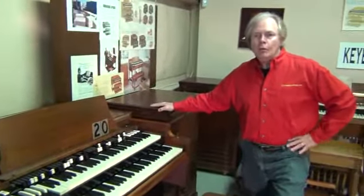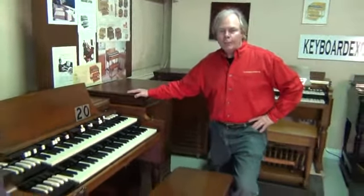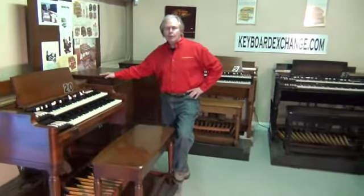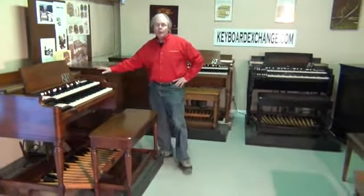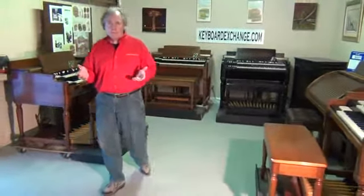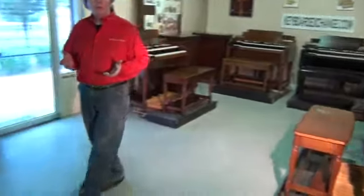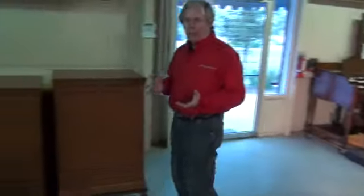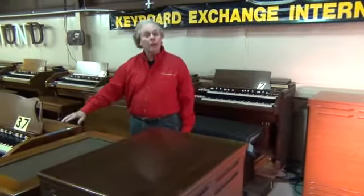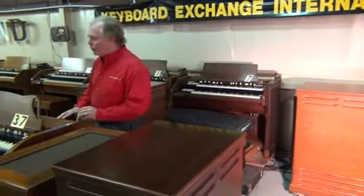We're going to go ahead and move into another part of the warehouse now, and we'll show you C3s and A100s. These instruments are much more price friendly. The B3 generally is going to be the most expensive instrument. The C3 generally will be the second most expensive, given equal condition. And the A100 is our budget friendly instrument.